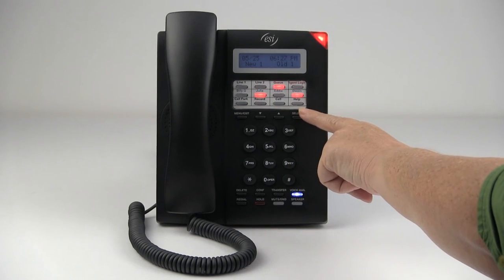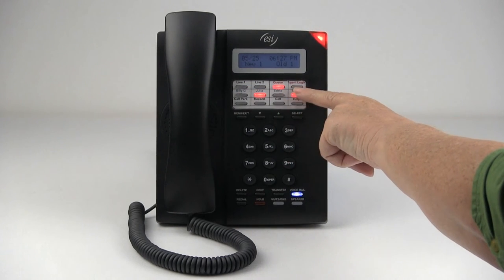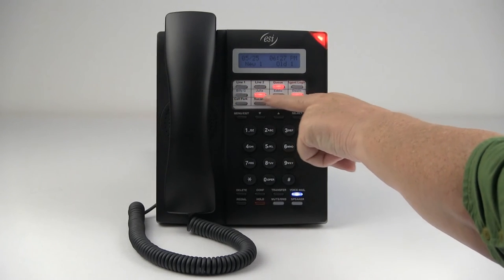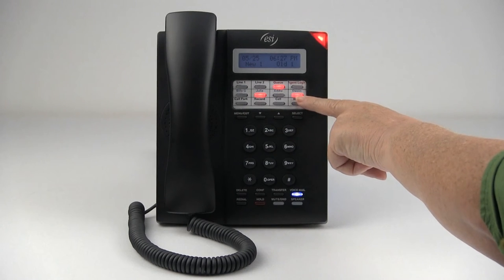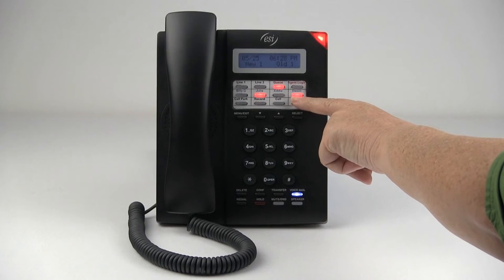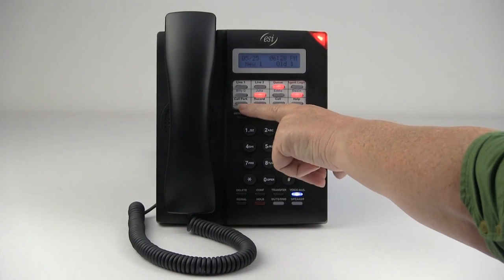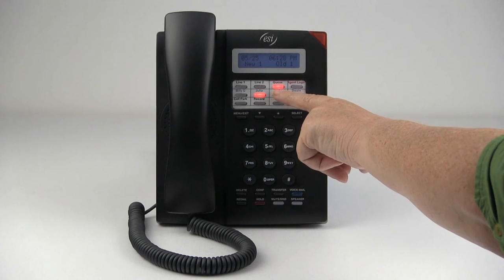Below that are 12 programmable feature keys that can be programmed as line keys, other feature keys, and extension keys. The extension keys show station status, like Julia and Dwayne whose keys are lit red. Certain feature keys like queue and call park also light up to show that they are in use.